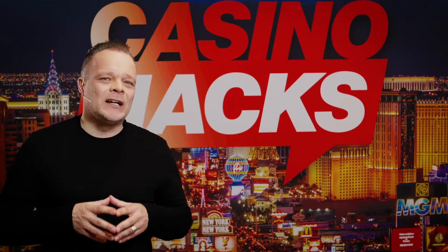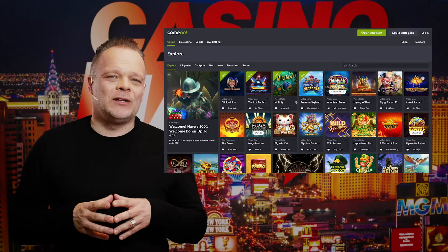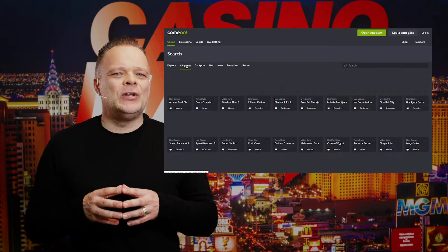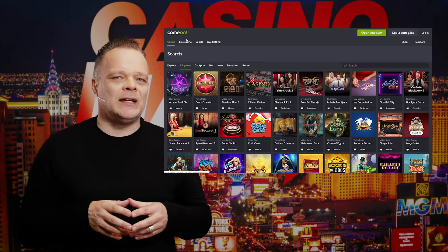C'mon is not the biggest casino online and it is in no way a groundbreaking experience. What it is, though, is a quality casino from A to Z. With a selection of over 2000 slots and games, there are no shortcomings in the amount of fabulous slots that will keep you entertained for hours.